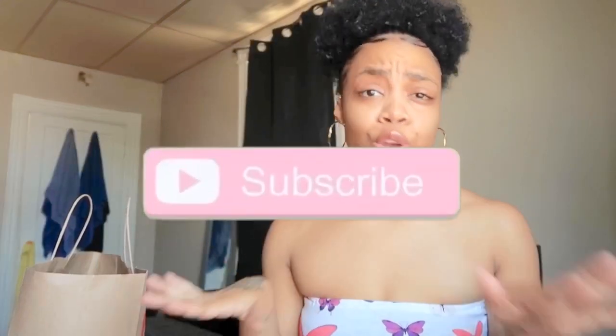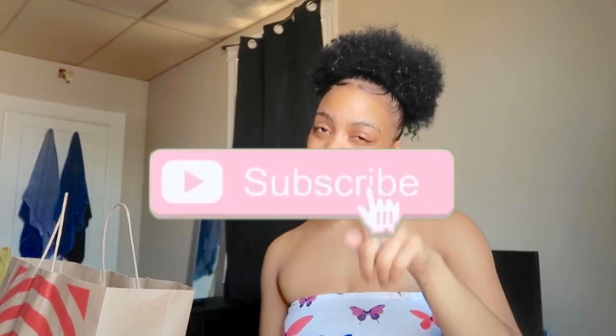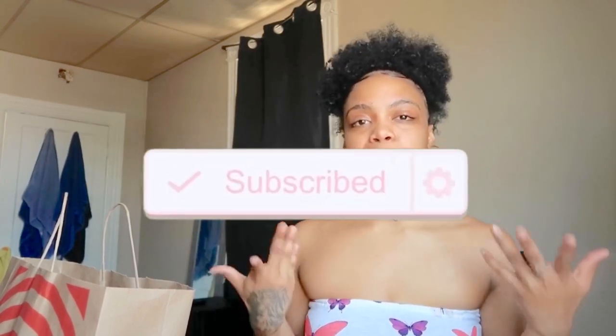Hey, my name is Nani — welcome or welcome back to my channel. Don't forget to hit that subscribe button on your way in or out. I'm finally back with another hygiene haul, mainly for my girls, but this video is for one girl in particular who requested it — my fave Brie. I'll put her Instagram in the link below.